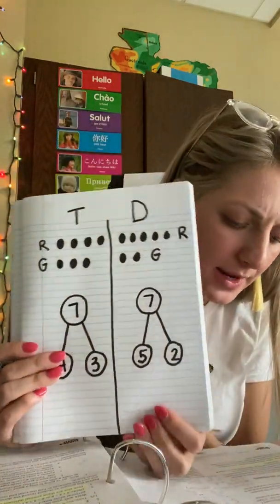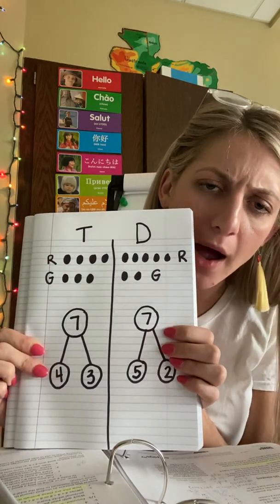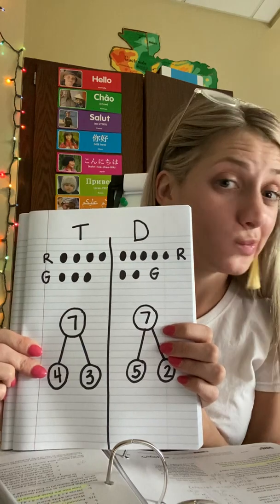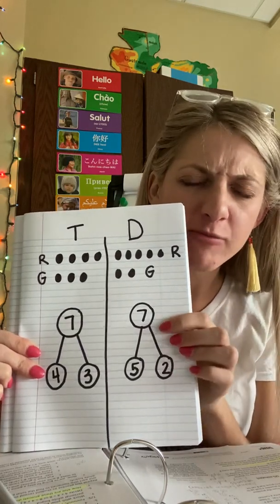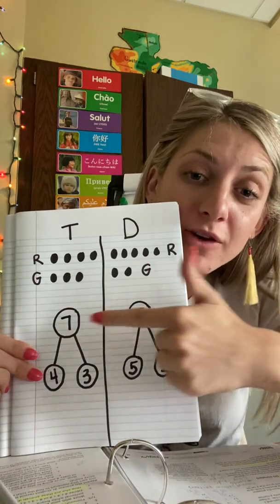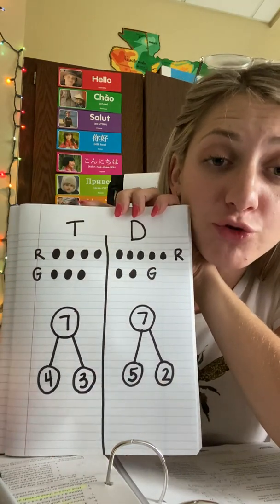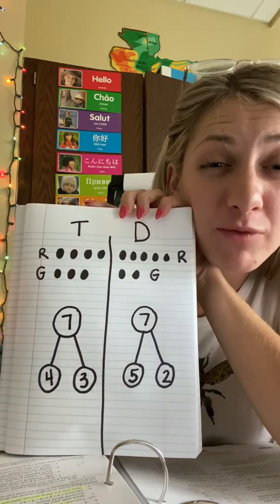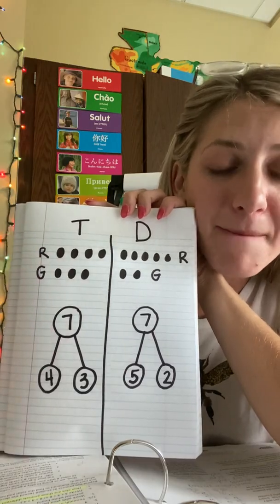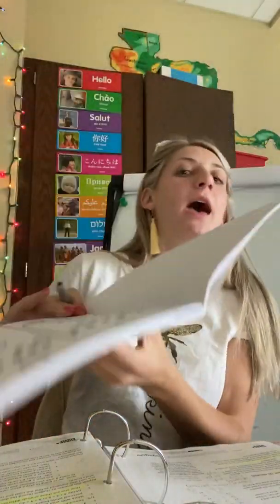Now we have our number bonds complete, so we have to answer the question. Dave thought he had more cars than Tom. Does Dave have more? He does not. Does Tom have more? Also no. Do they have the same amount? Yes — they have the same amount of cars. They just have different amounts of red and green, but all together they have the same. Great job! Put a smiley face or a star on your paper, then set your application journal aside.